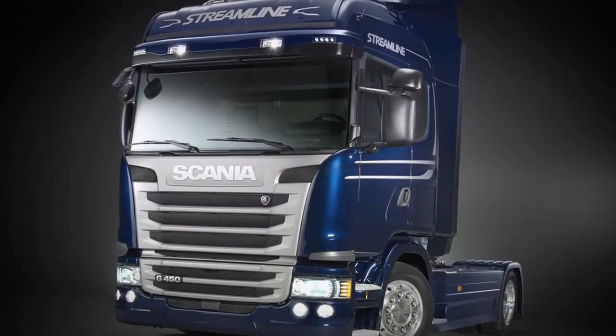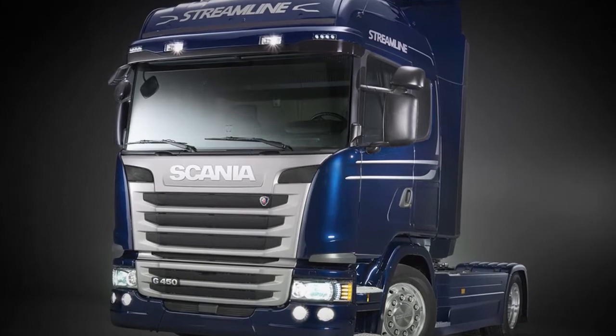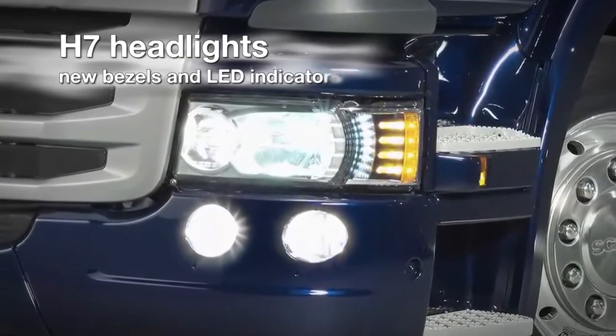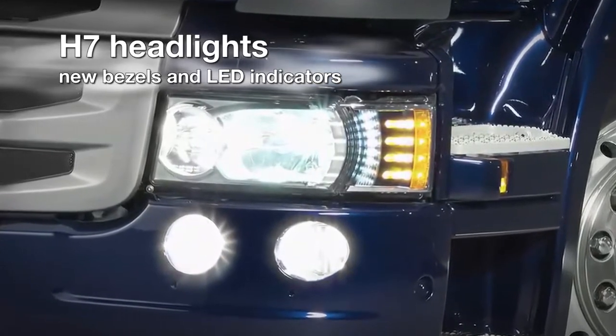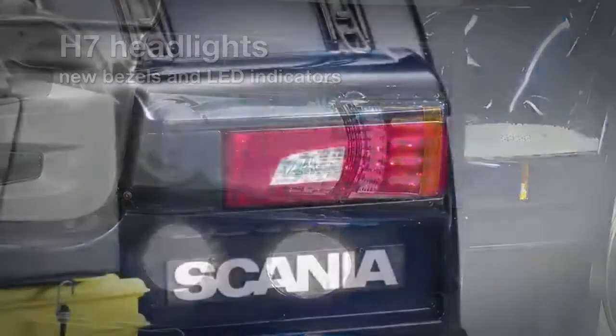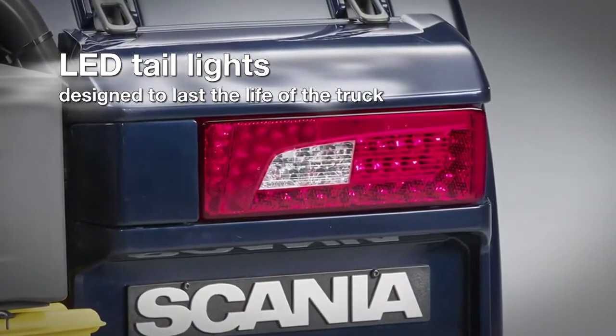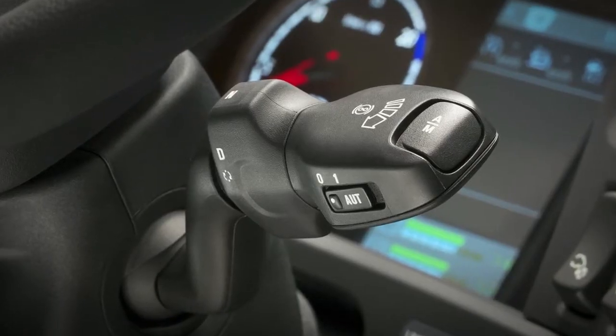It is distinguishable by the ocean blue launch color and special striping. The H7 headlights are fitted with new bezels and LED indicators. Furthermore, there are new LED taillights that are designed to last the life of the truck.